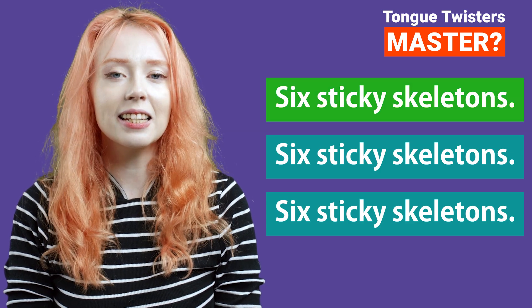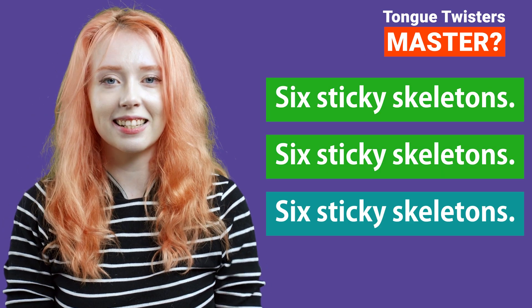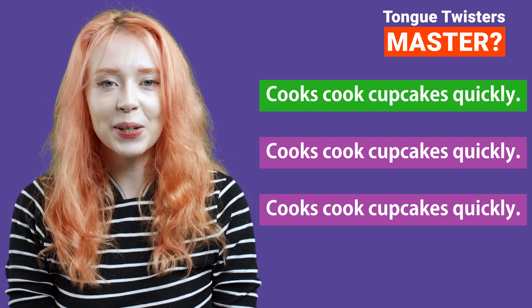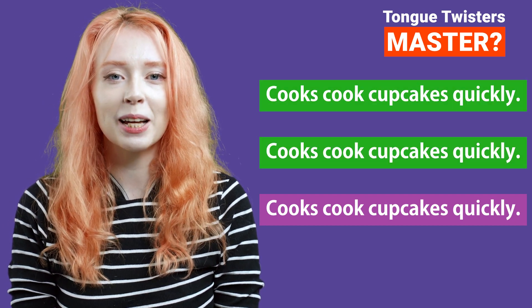Six sticky skeletons. Six sticky skeletons. Six sticky skeletons. Yes! Cooks cook cupcakes quickly. Cooks cook cupcakes quickly. Cooks cook cupcakes quickly. Yes!